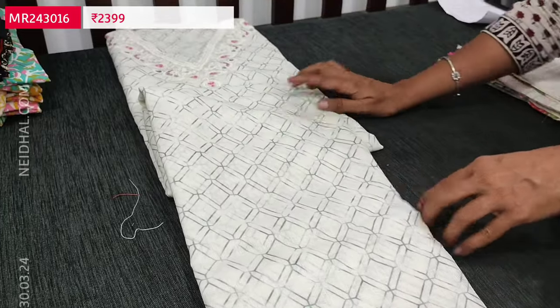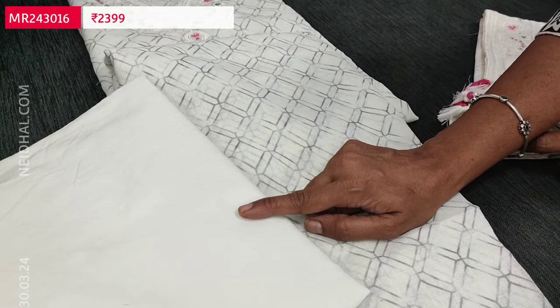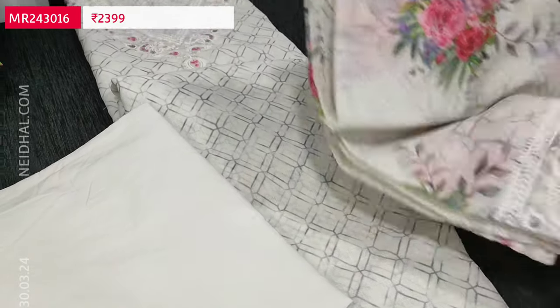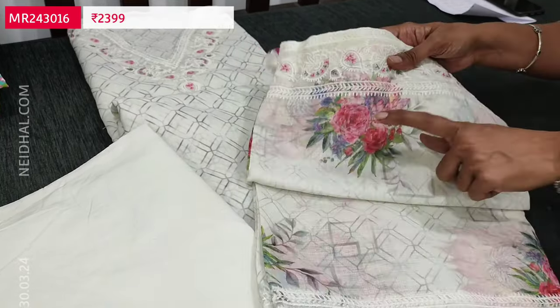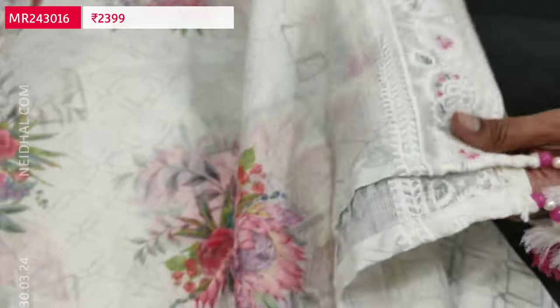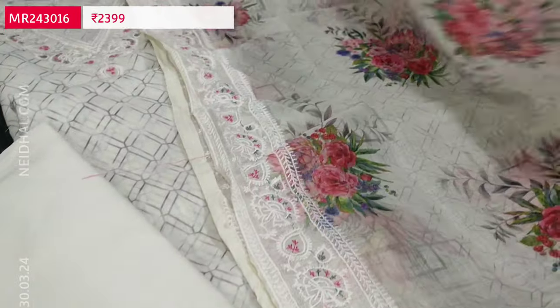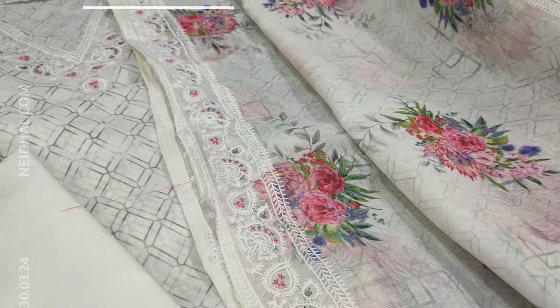A very elegant set in half-white color. Matching pure cotton fabric is provided for lining. If comfortable with thin fabric, the bottom can be made from it, or you can pair it with dark gray, half-white, or even pink bottom. We have a beautiful floral-printed pure linen dupatta with chikankari embroidery detailing on the borders and fancy tassels on the edges. The cost of this designer set is 2399 — single color.